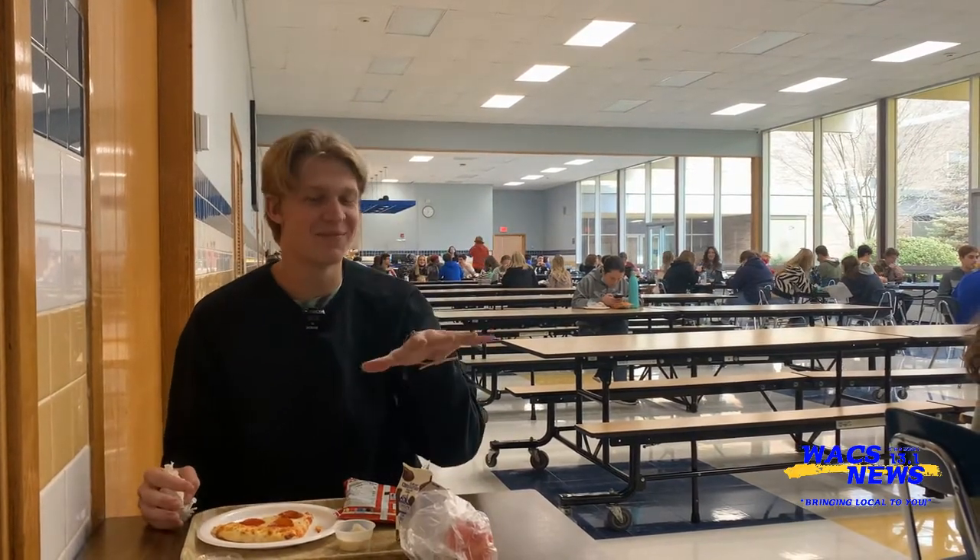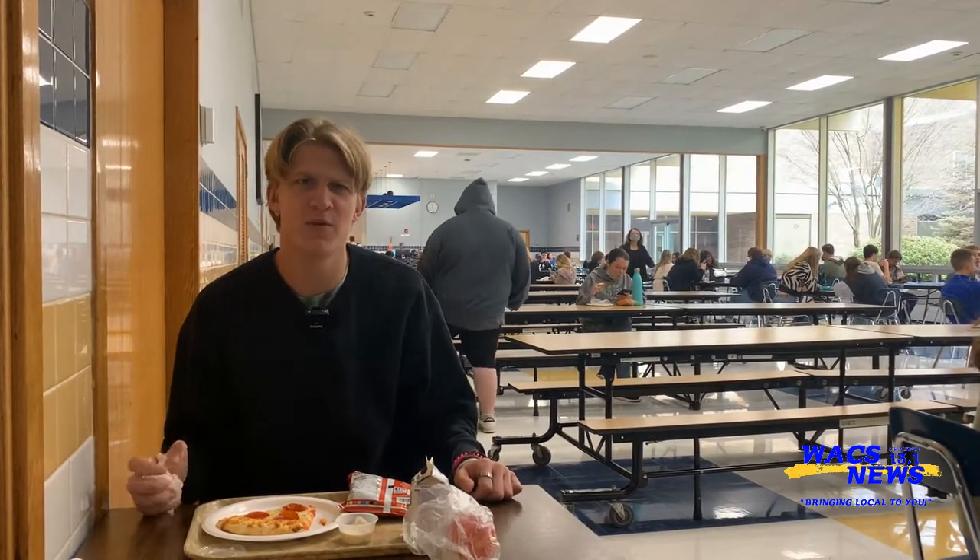Honestly, I would give this a five. This is a perfect review. For how much it costs, you can't really do much better. Join me next time for another amazing food review.